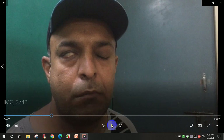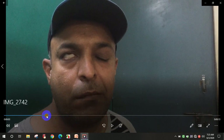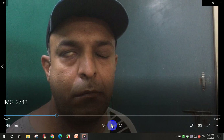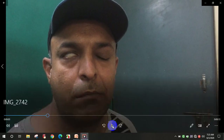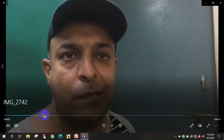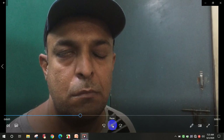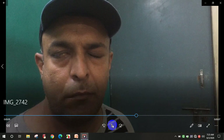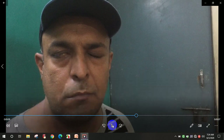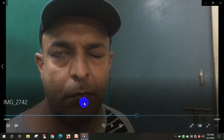Now when he is trying to close the eye, look properly - he cannot. While he is closing the eye, look at the eyeball - the eyeball is rolling up. Can you see? Just look at the eyeball again - eyeball is rolled up. This is called Bell's phenomenon, very very typical in Bell's palsy.